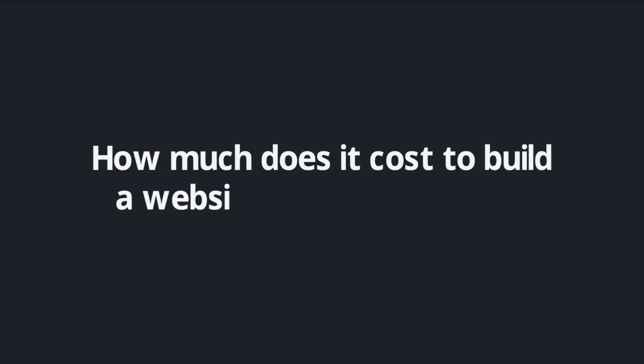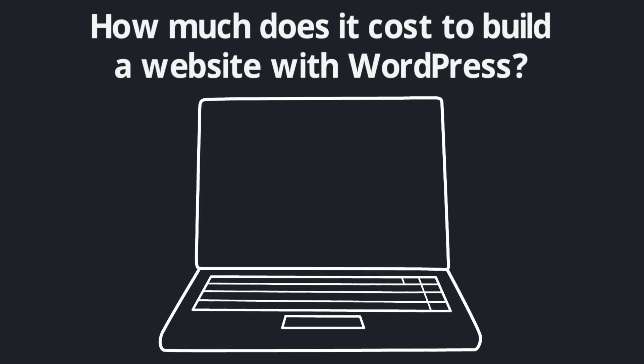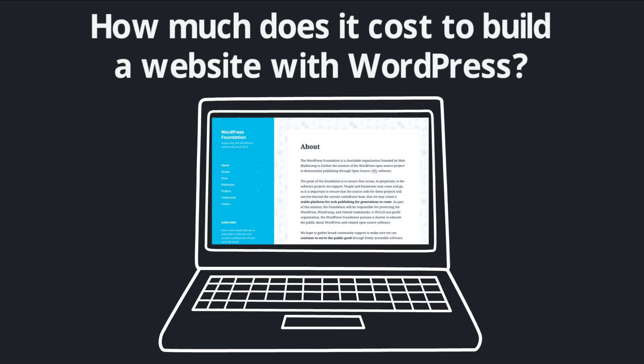Here's an important question: how much does it cost to build a website with WordPress? We've already touched briefly on the fact that WordPress itself is completely free. The organization behind it is the nonprofit WordPress Foundation, which releases everything under the GPL, or General Public License, giving users the freedom to use and modify the WordPress software in any way they see fit at no cost whatsoever.